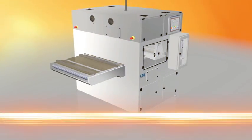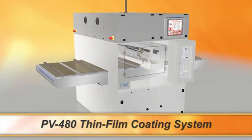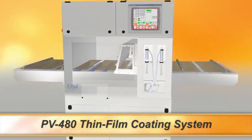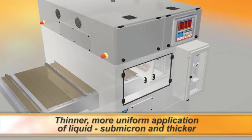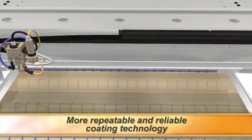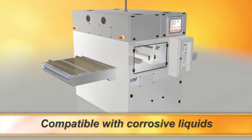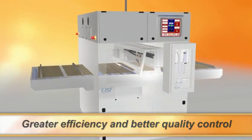The PV480 Thin Film Coating System by USI is the most advanced spray coating system on the market today. Ideal for the coating of glass substrates used in the production of cadmium telluride and CIGS photovoltaic modules, it delivers a thinner, more uniform application of liquid — submicron and thicker — more repeatable and reliable coating technology, low cost of ownership, and is compatible with corrosive liquids. The result is greater efficiency and better coating quality control.